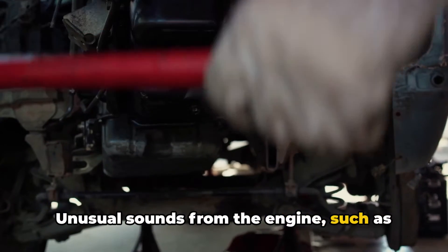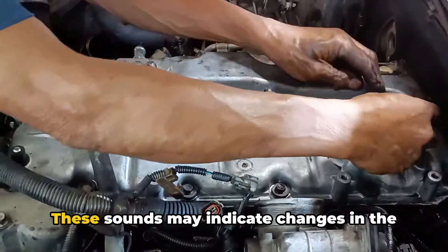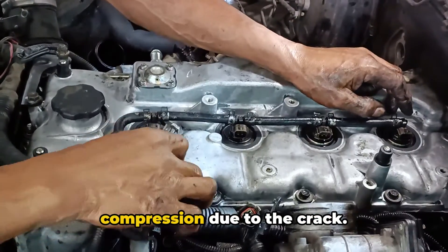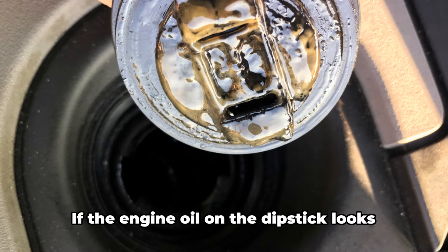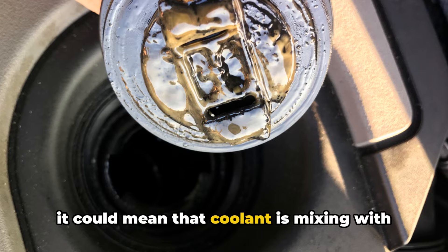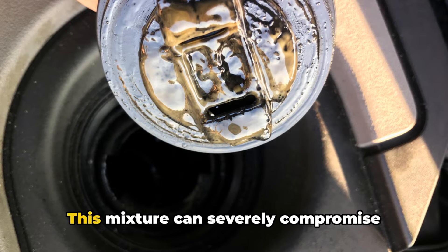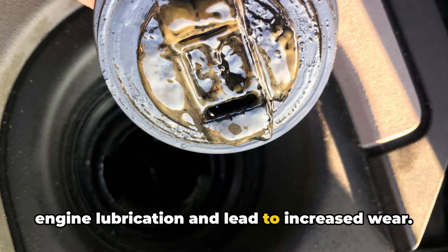Unusual sounds from the engine, such as rattling or whistling, can signal a cracked block. These sounds may indicate changes in the combustion process or a loss of compression due to the crack. Oil contamination is another symptom — if the engine oil on the dipstick looks milky or has a higher level than normal, it could mean that coolant is mixing with the oil through a crack in the block. This mixture can severely compromise engine lubrication and lead to increased wear.